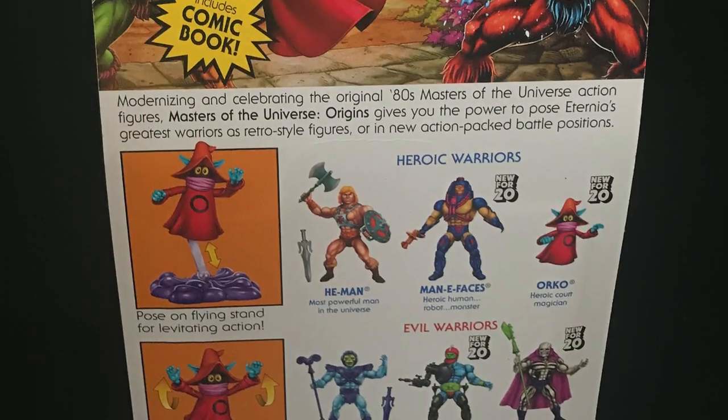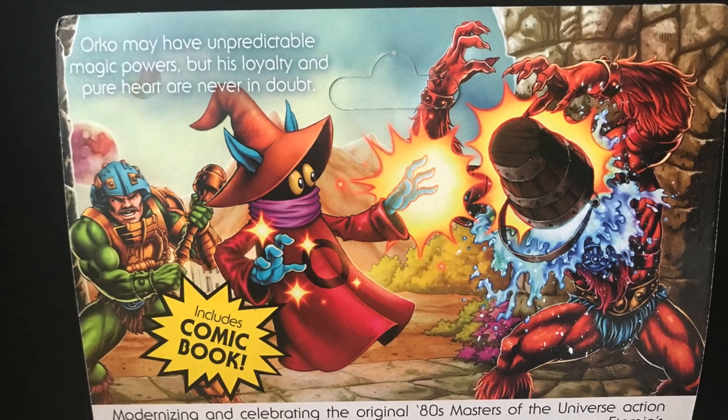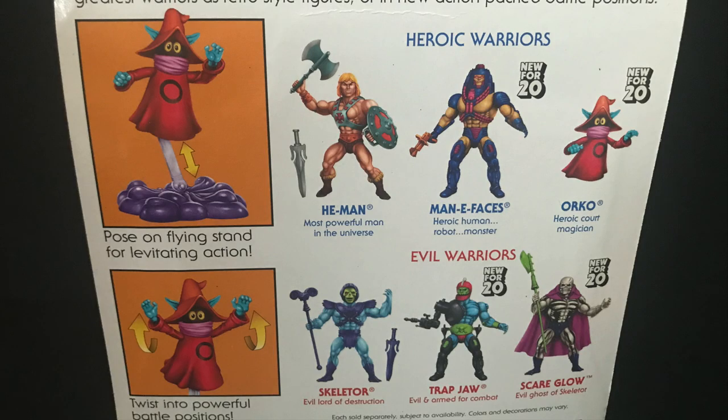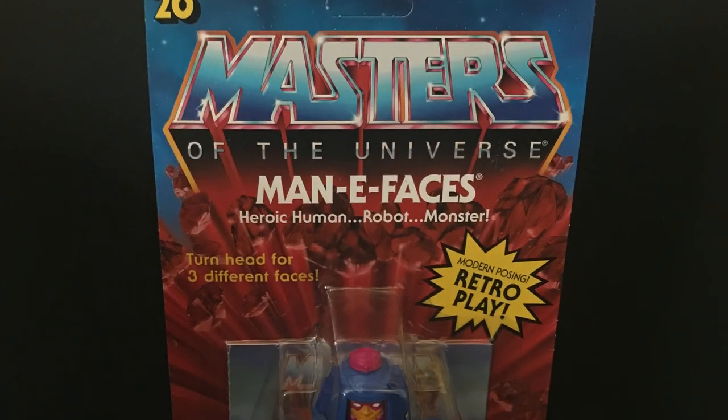I even have an Orko somewhere — he's like a spinny top kind of thing, somewhere in the old collection bin. Gorgeous artwork as always by Axel Jimenez and of course Roy Juarez doing the packaging. Here's the barcode and such. We'll talk about this wave in just a second.